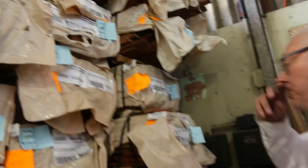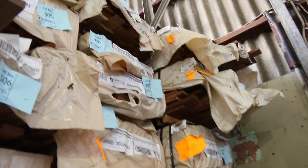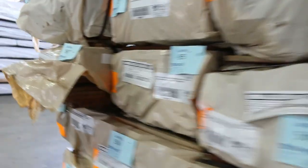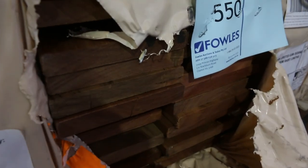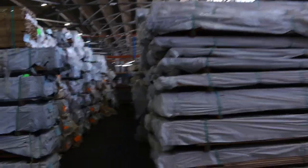Over here we've got spotted gum in the 64 by 19 and 86 by 19, and hopefully we've still got some of the 135 by 19 - it has been selling pretty well. There's a Queensland mix hardwood pack, and yep, we've got some spotted gum - lot 550 is one of those. Some nice decking there.